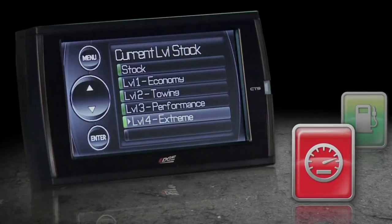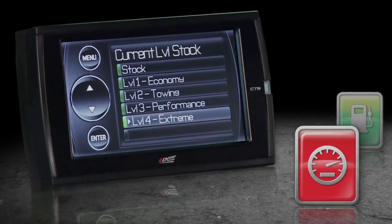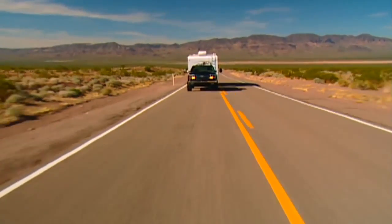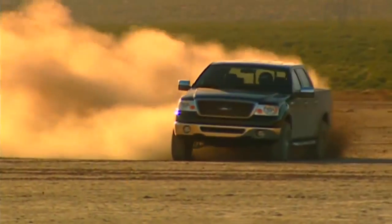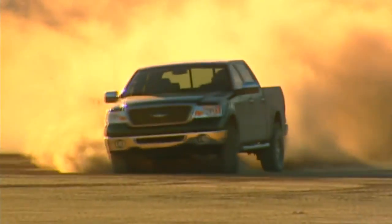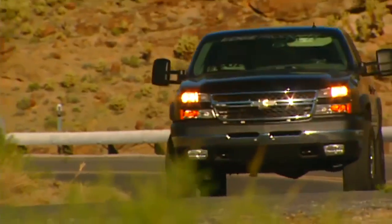Extreme is the highest setting, in which fuel injection and timing strategies are aggressively tuned to extract high performance without sacrificing drivability or durability. The Performance and Extreme levels should be used only when high power output is desired and should not be used for towing or hauling loads. You should never use the added performance to disobey state and federal laws, including speed limits. For gasoline-powered trucks, there's a transmission-only level which makes changes strictly to the transmission, providing a faster, firmer shift to help extend transmission life.